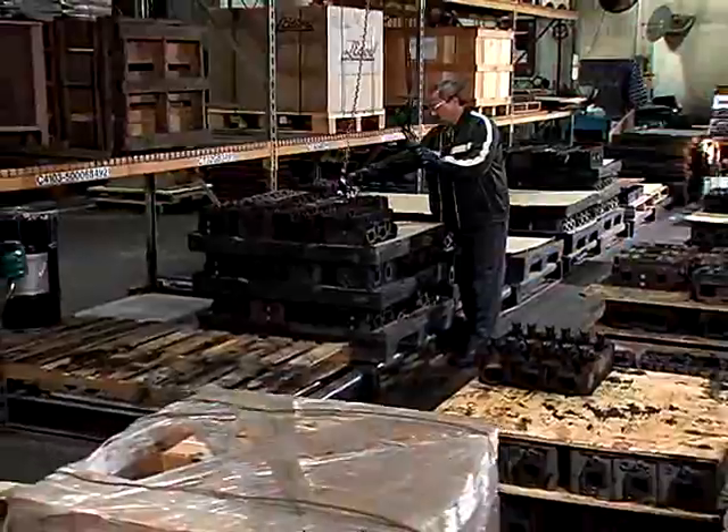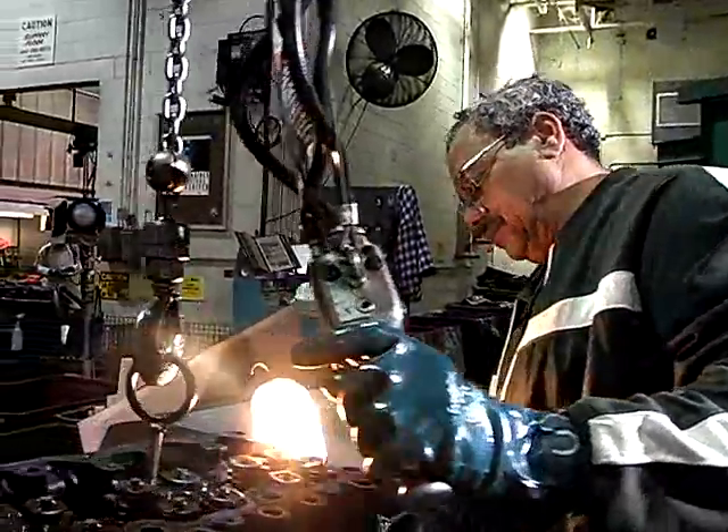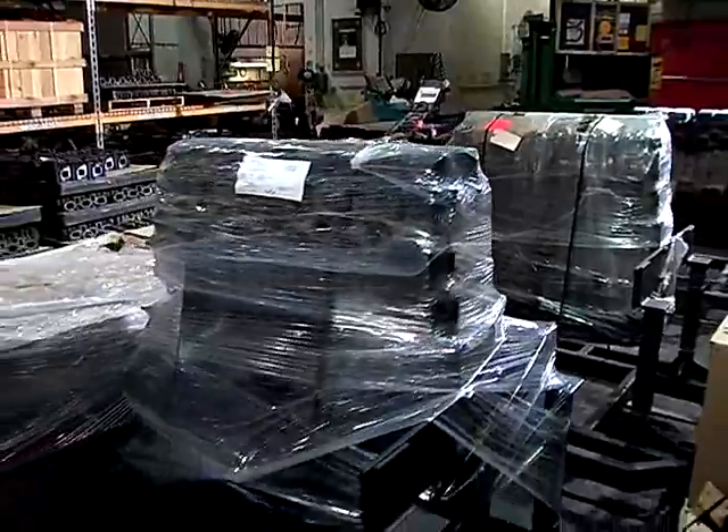Benefits of the remanufacturing facility: upon arrival to our remanufacturing facility, all cores are carefully inspected for missing components and exterior damage. A core value is determined and credit is immediately issued to the customer.